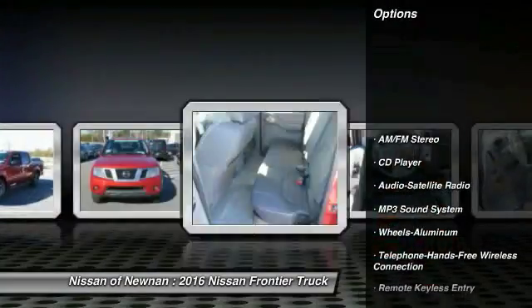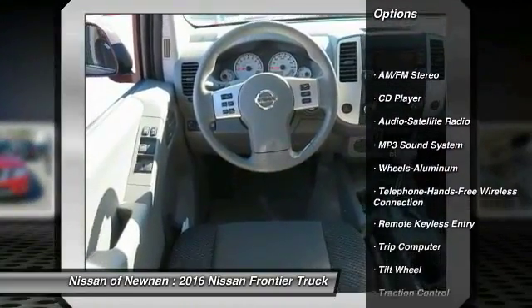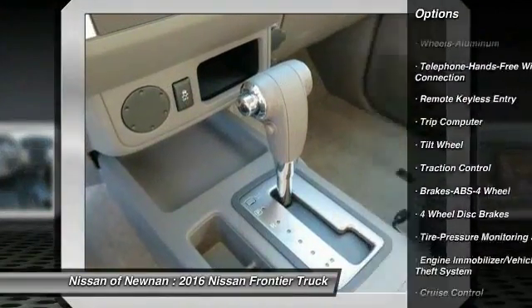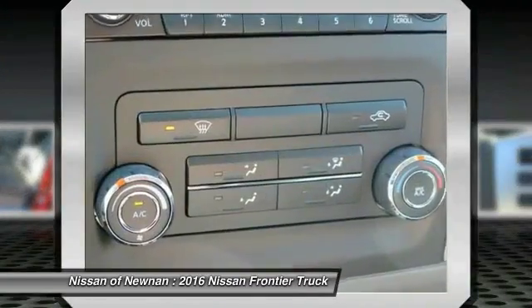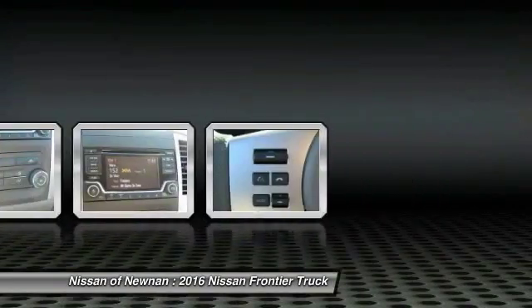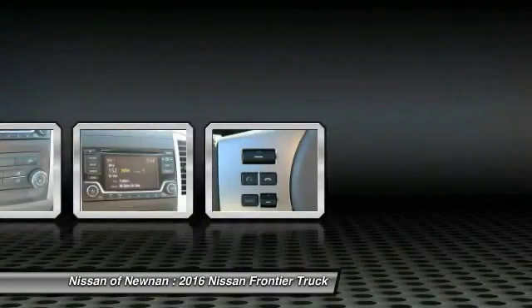Traction control, anti-lock braking system, Bluetooth wireless data link for handsfree phone, power steering, air conditioning, cruise control, aluminum wheels, AM-FM stereo radio, fog lights, bucket seats. Come take a test drive today.